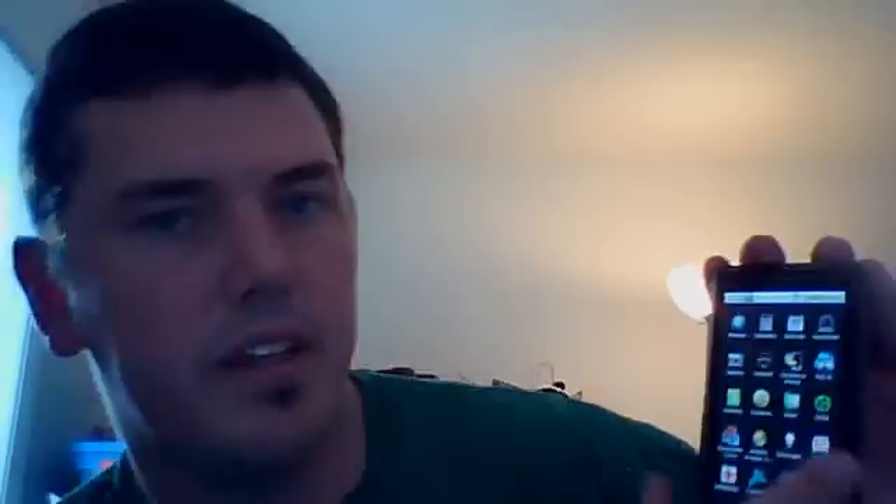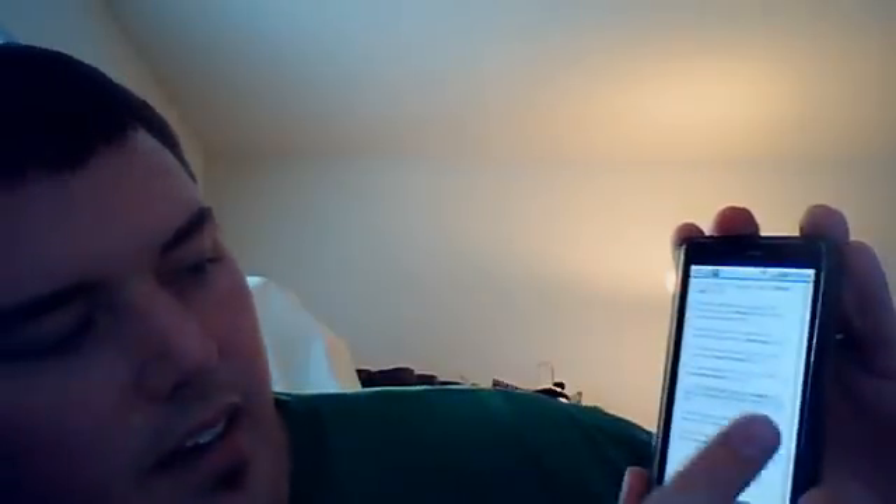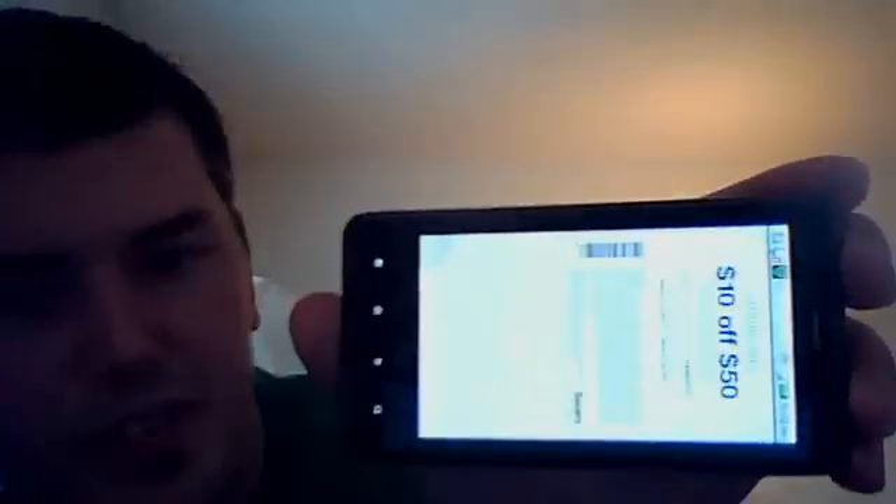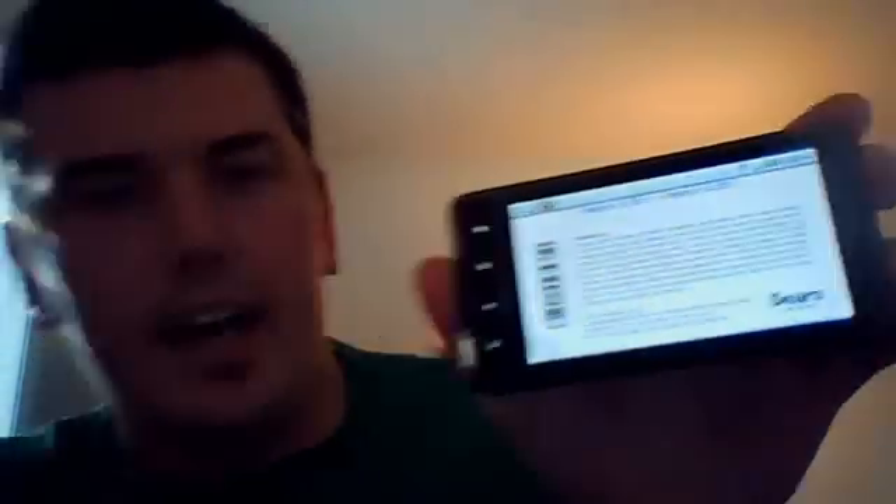Another one is the Dolphin HD browser. Dolphin is a really great browser compared to the original one. Coupons is a pretty fun app — they've got a lot of different local deals available to you. If I touch the Sears coupon, it says $10 off of $50. There's a barcode at the bottom that they can actually scan at the register. If they have any trouble, make sure they use a handheld scanner, and you can get that deal.